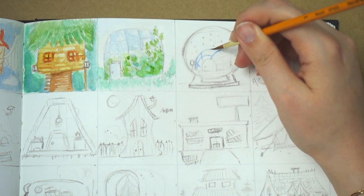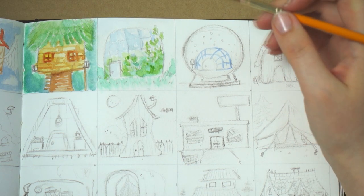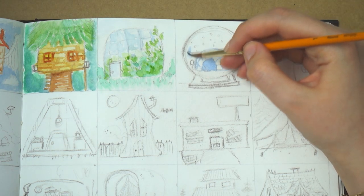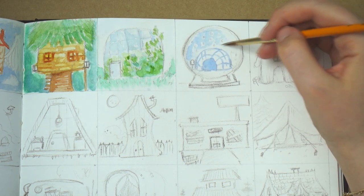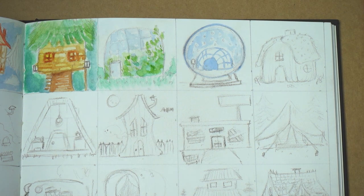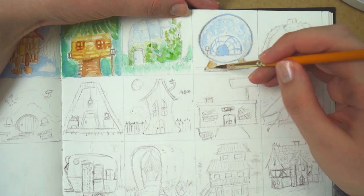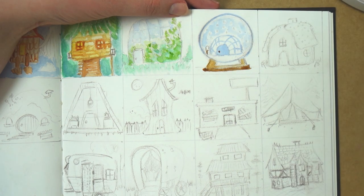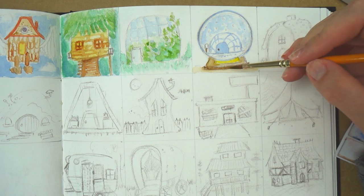The next one is snow globe house. I tried to come up with an original design — I first drew a house inside a ball, but then I thought it's not really a house, it's just a room, so I need to draw a house from an outside perspective. I went with an igloo. I've never drawn an igloo in my adult life, so it was fun to try. I don't know how you would get inside or get mail — although there is a mailbox.